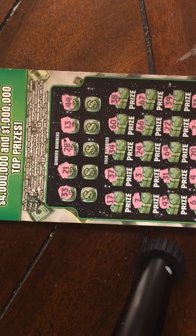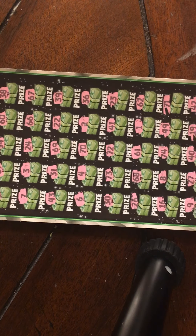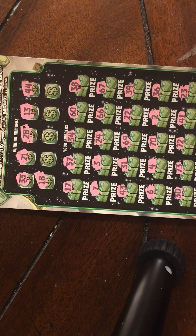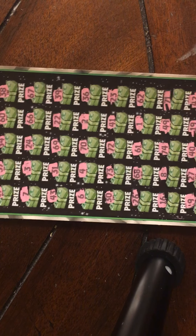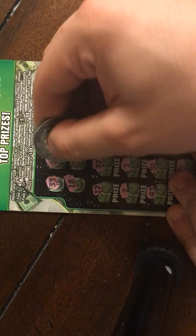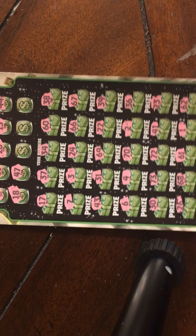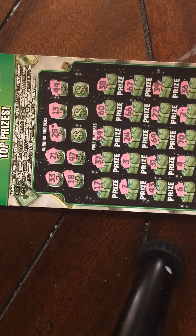44 — no 44. Five more spots here, looking for that 18. Got a 17, got that 19 — no 18 though. 47 — no 47.